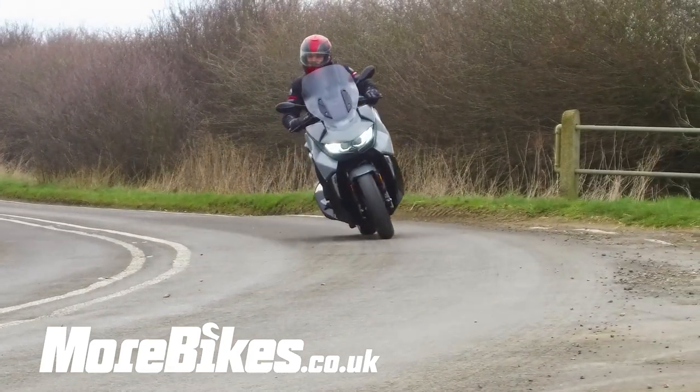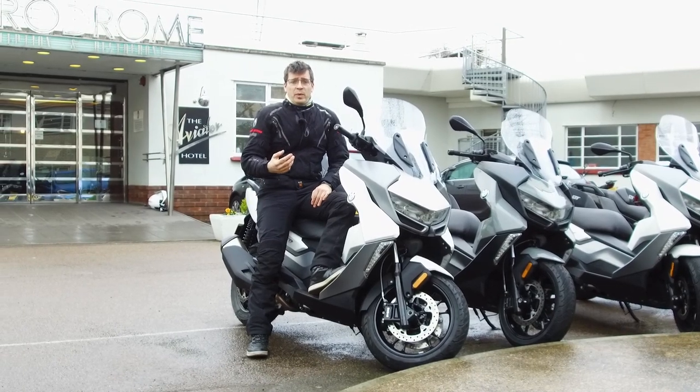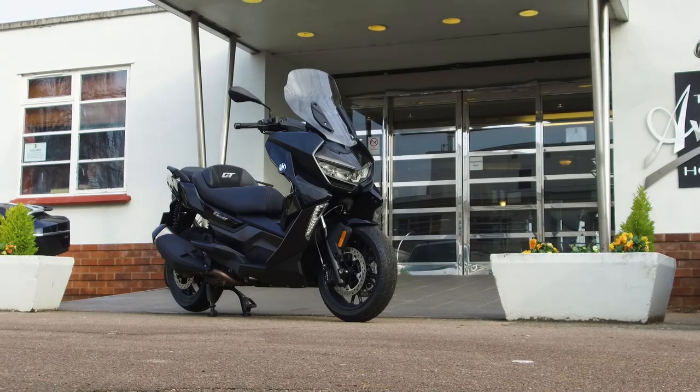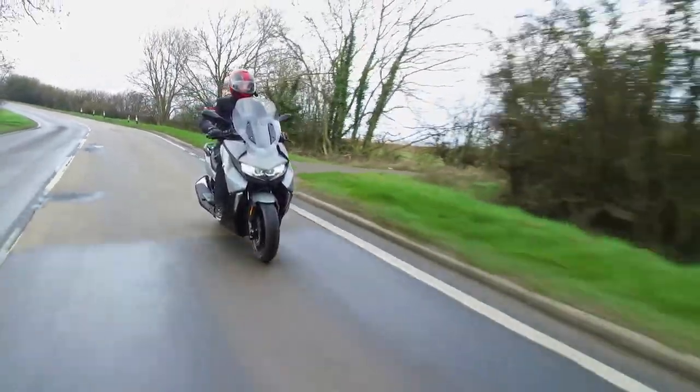Jonathan here from morebikes.co.uk. We've been out on the launch with BMW, here today with the C400GT, the iteration — alteration you might say — of the 400X that they released last year.